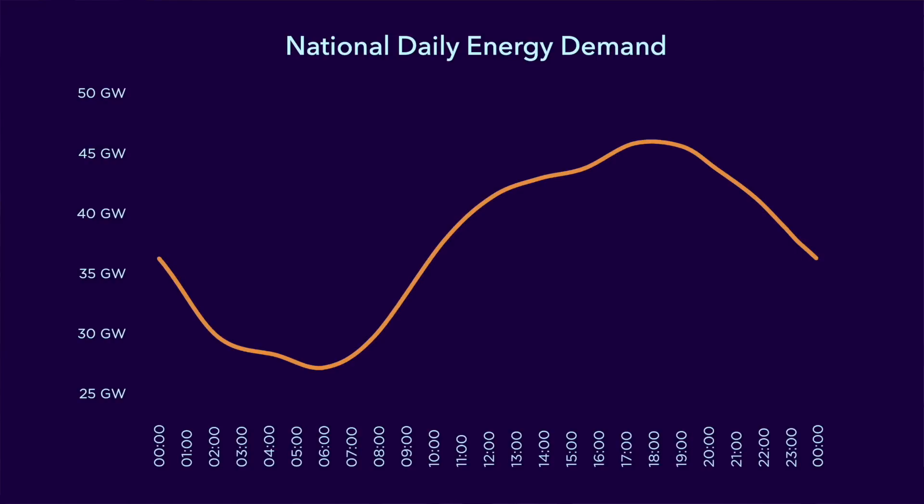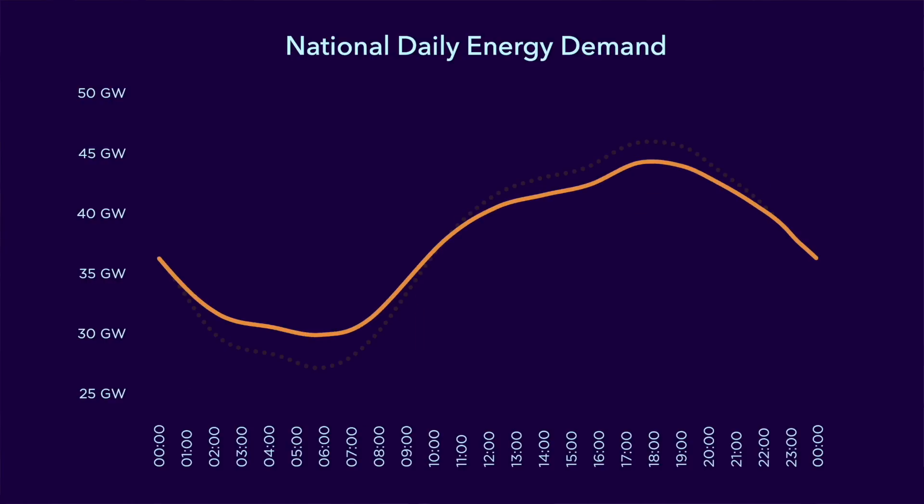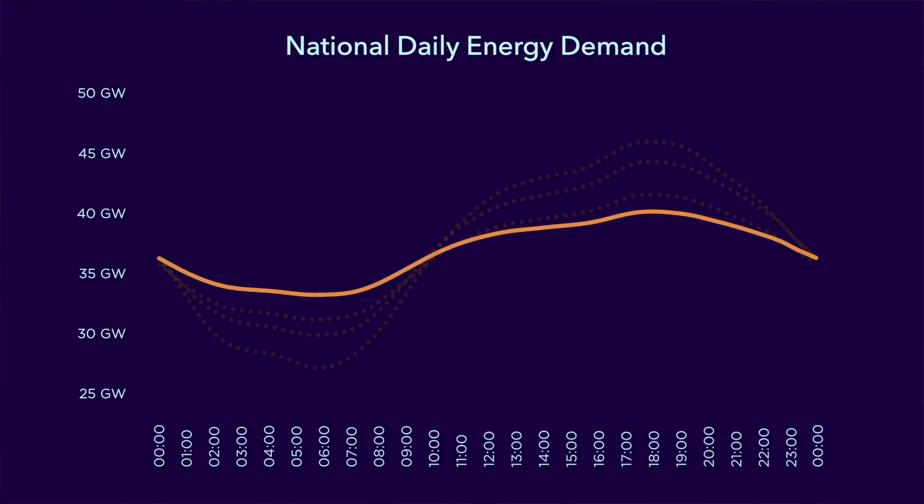Whether you're financially or environmentally motivated to get solar, choosing the right energy tariff for your installation is almost as important as choosing the solar and battery equipment. This is because of the bigger picture when you look at energy for your country as a whole and the challenges of managing that. Looking at the typical daily electricity demand for a country, demand is much greater during the day and particularly in the evening than it is during the night. The more this demand curve can be flattened, the more it would make the management of electricity supply easier, less expensive and a lot cleaner. And this is where smart energy tariffs come into play.